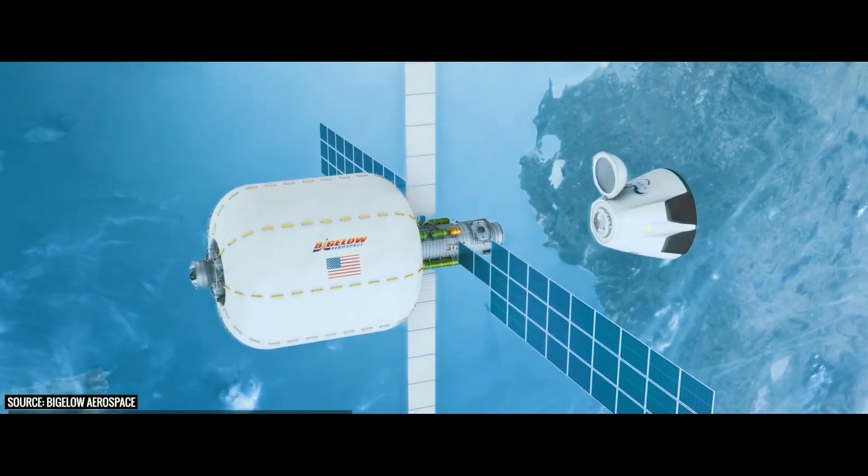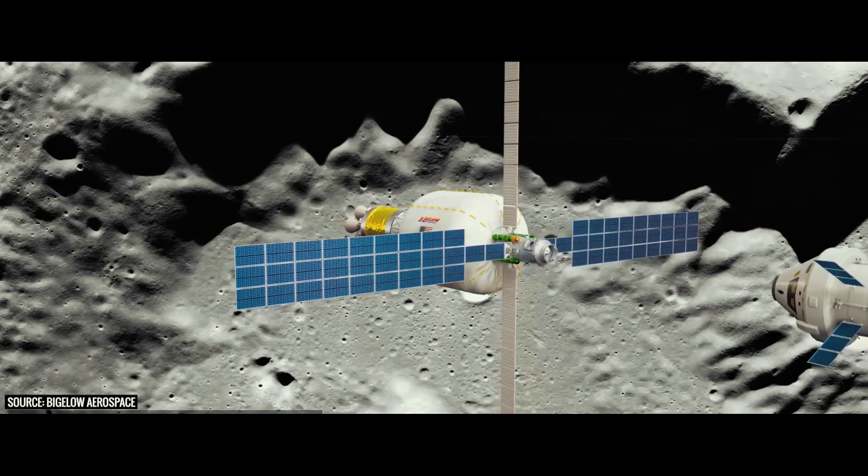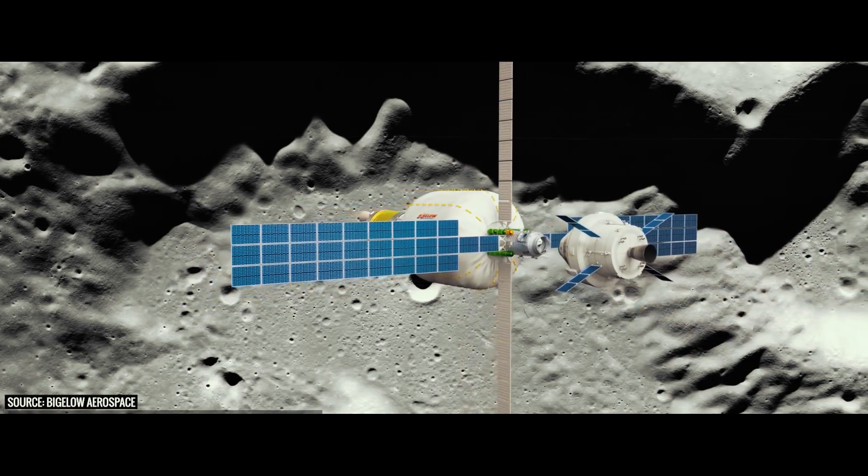Bigelow is designing the B330 so that a variety of spacecraft can dock with it. They intend for the Soyuz to dock with it, the Orion capsule, the Crew Dragon capsule, and the CST-100 Starliner. So they're prepared for everything to be able to dock directly to the B330.